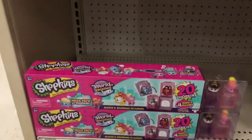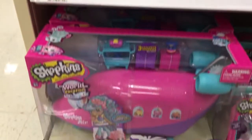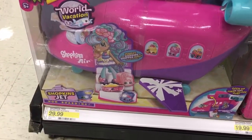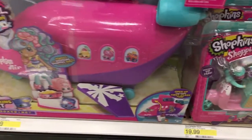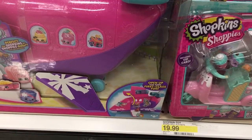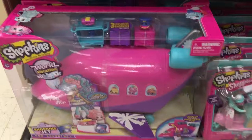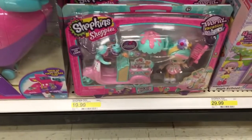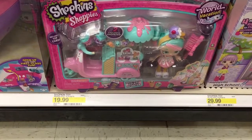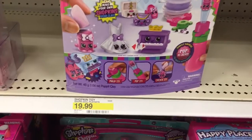Down here are the mega packs from World Vacation at $17.99. At the bottom is the Shopkins Jet — 'Now Boarding' — it's $29.99 and opens up for first-class fun. And there's also a new Shopkins Shoppies little set, the Peppermint Gelati scooter, for $19.99.